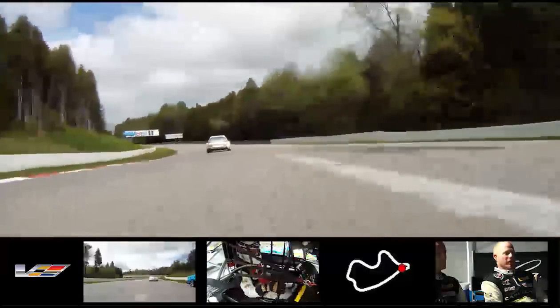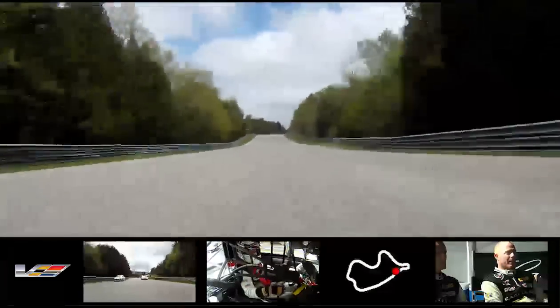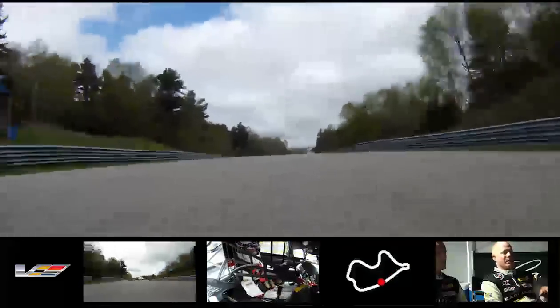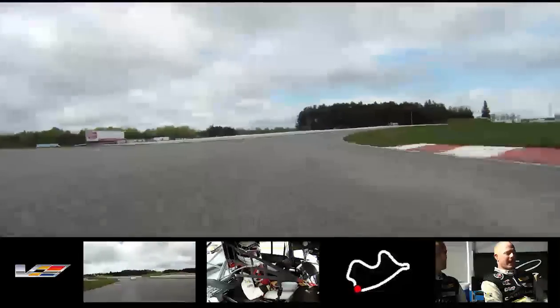Turn five is down in second gear. You come out of this corner and now you have the long back straightaway. It's uphill — third gear, fourth gear, all the way up to top gear, sixth gear — and we're about 165 miles an hour by the time we crest the hill. It's a medium braking zone, down to fifth gear into Turn 8, which we're coming up to right now.